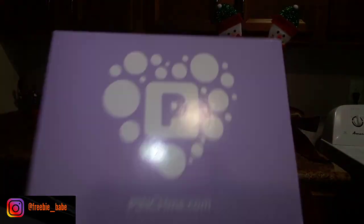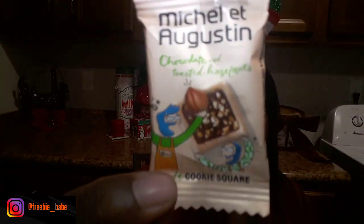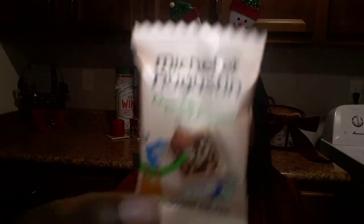Now let's go ahead and get into these goodies. The first one I have here is a Pinch Me box. Inside, I've already gotten my hands on these — they are so good. These are the Michelle Augustine chocolate and toasted hazelnut cookies. They are really good and they actually sent three of those samples.